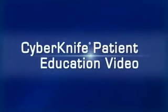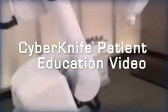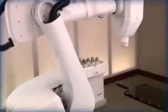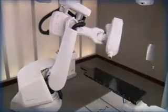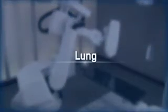Welcome to the CyberKnife patient education video. During the next few minutes, we hope to help you better understand how the CyberKnife robotic radiosurgery system, Synchrony Respiratory Tracking System, and Excite Lung Tracking System are used to treat lung cancer.